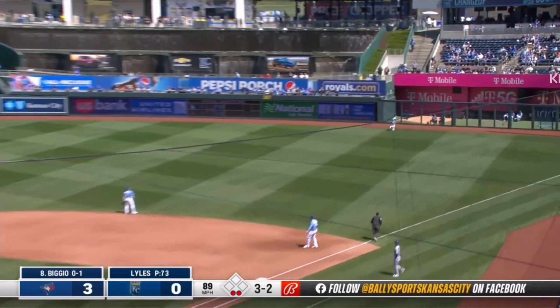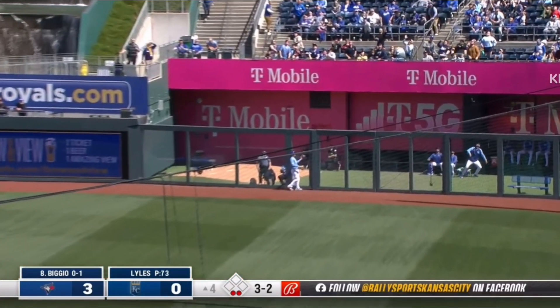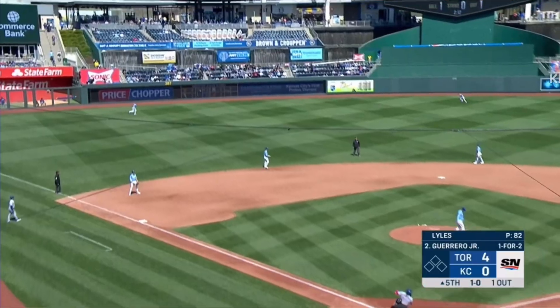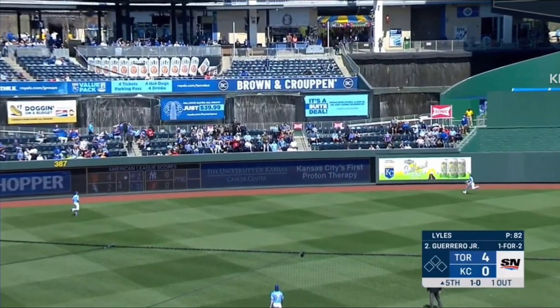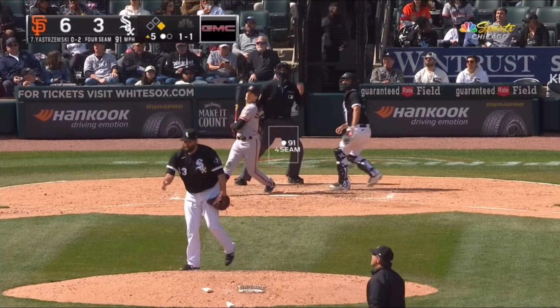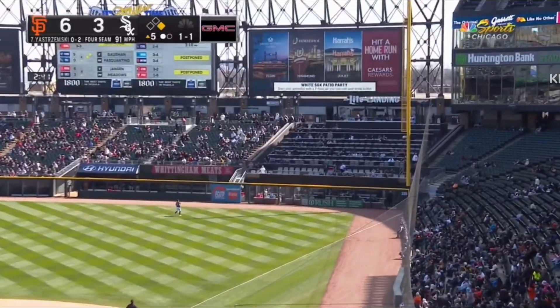A high fly ball, well hit to right. Prado back at the wall — it is gone. Vladimir Guerrero Jr. launches one to left center field and it's gone.